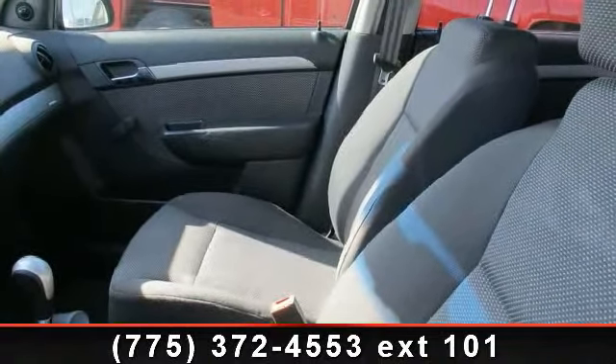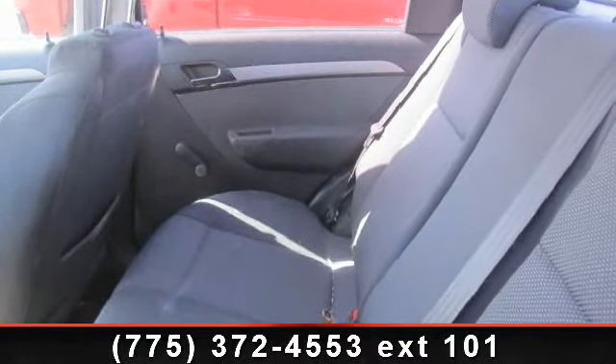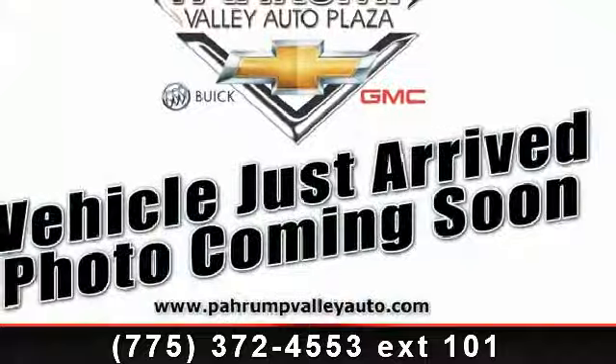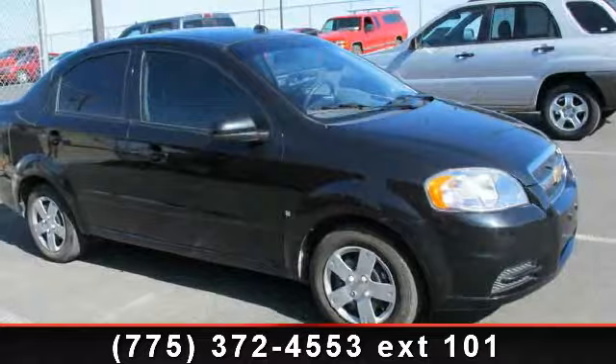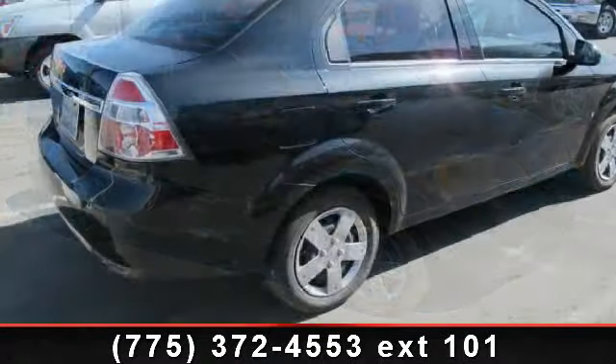AM FM stereo, CD, MP3 player, six-speaker premium sound system, and front stabilizer bar. Low mileage is an important factor in your purchase and this vehicle delivers a low odometer reading. Don't let this vehicle get away — call or click to schedule a test drive today.